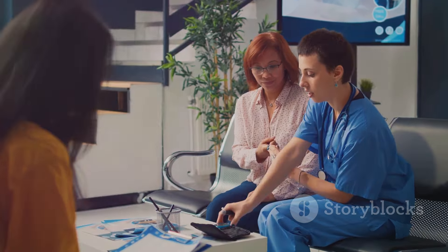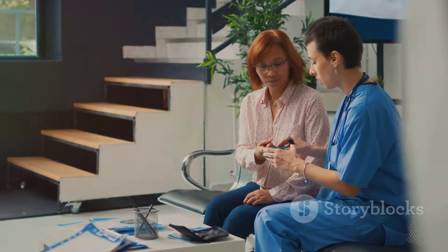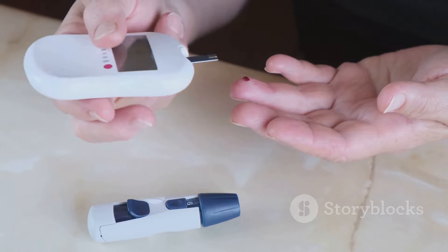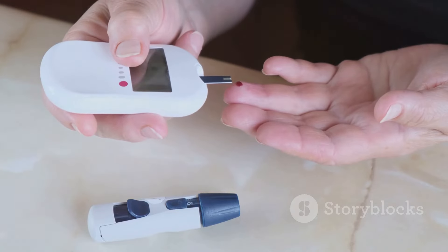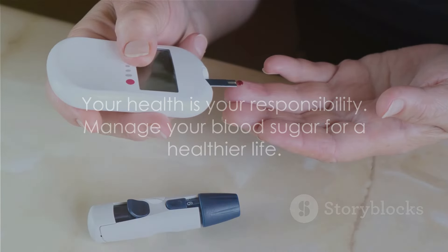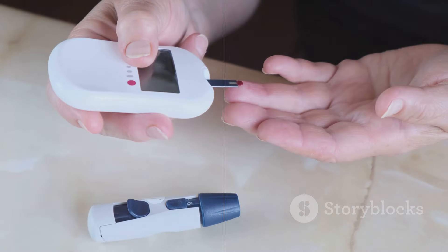If you have symptoms of high blood sugar and you have not been diagnosed with diabetes, or if you've tried to lower your blood sugar but your blood sugar level is still high, it's important to speak to your care team or GP surgery. Remember, your health is in your hands and managing your blood sugar is a crucial step towards a healthier life.